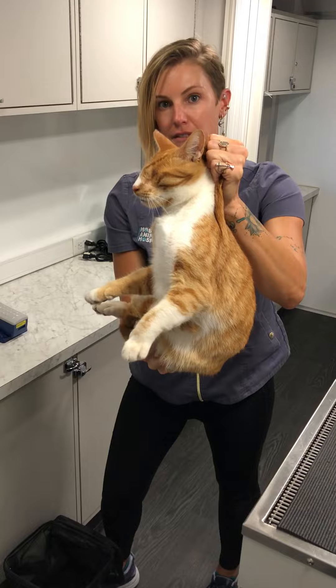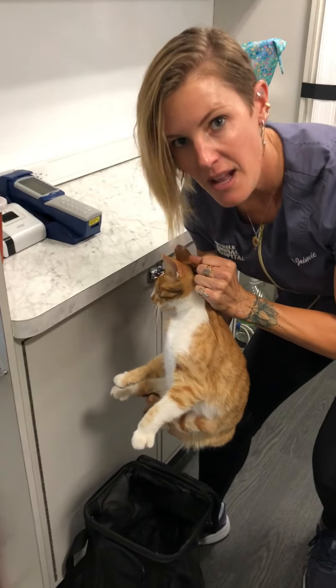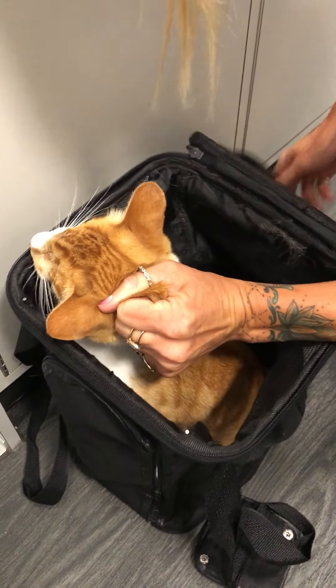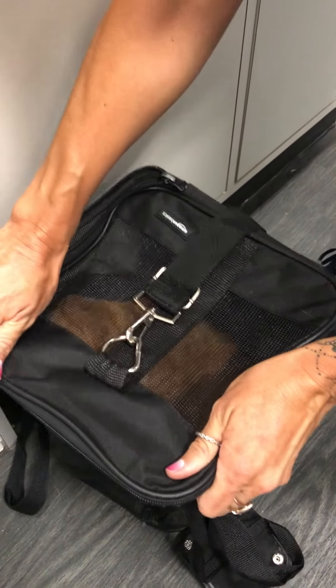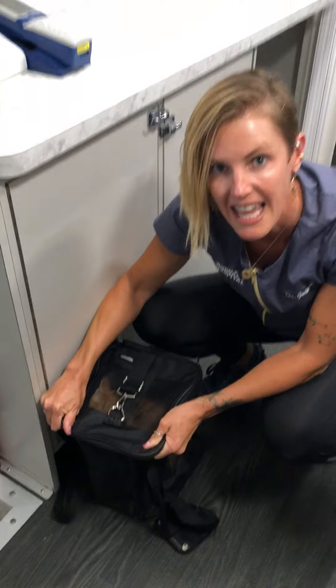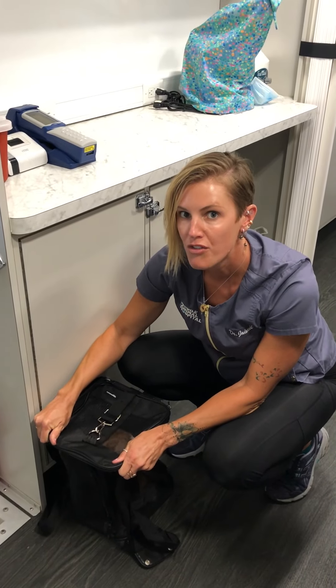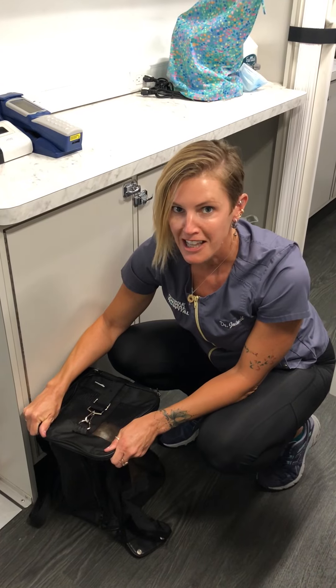But I also have control of his neck. Then butt first I drop him in. I don't let go of that scruff. Boom — same thing, hold tight, because a mad cat will pop through this thing very quickly.